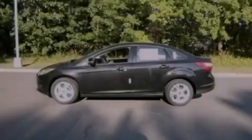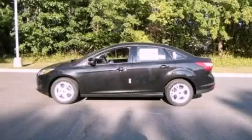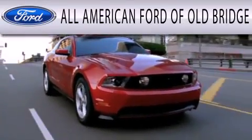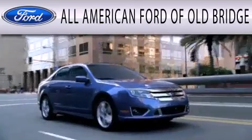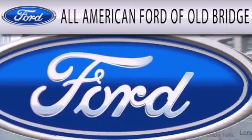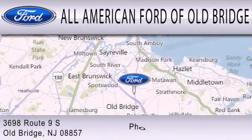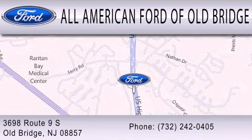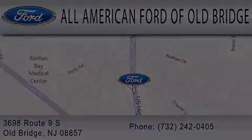Please call today to reserve this vehicle for a test drive. All American Ford of Old Bridge is dedicated to doing everything possible to ensure that the experience you have selecting your next vehicle is as pleasant as possible. We are located at 3698 Route 9 South, in Old Bridge. Thank you.